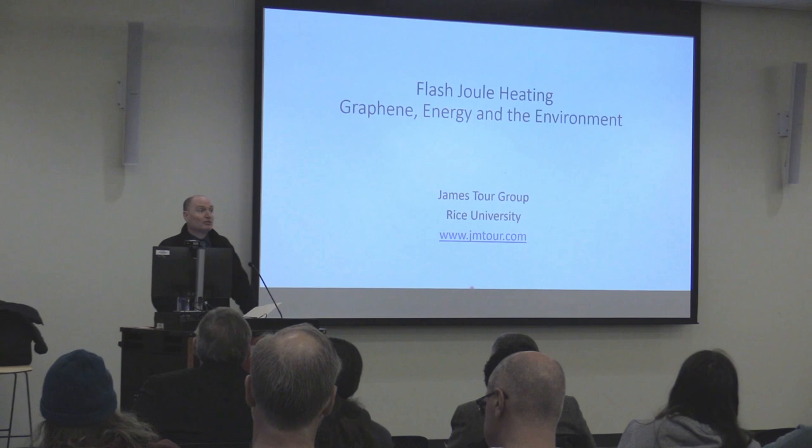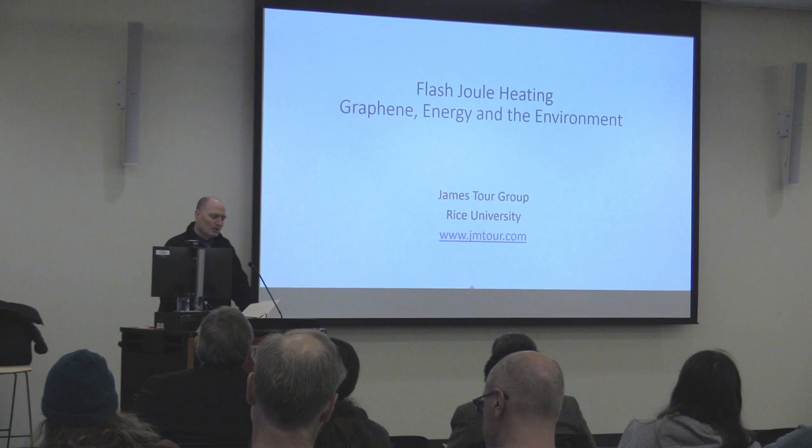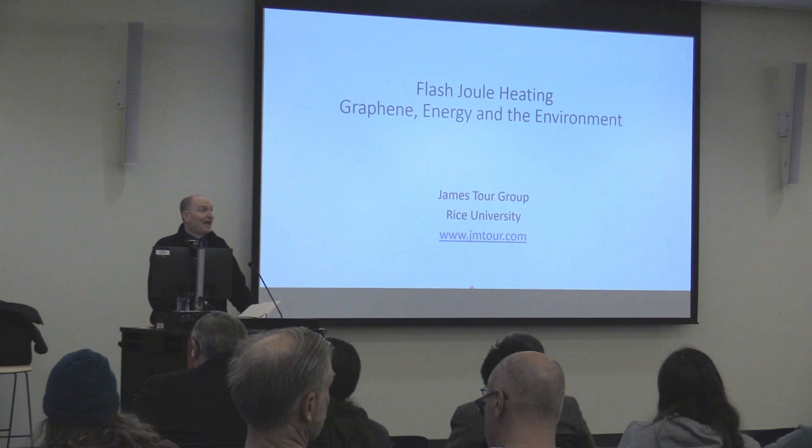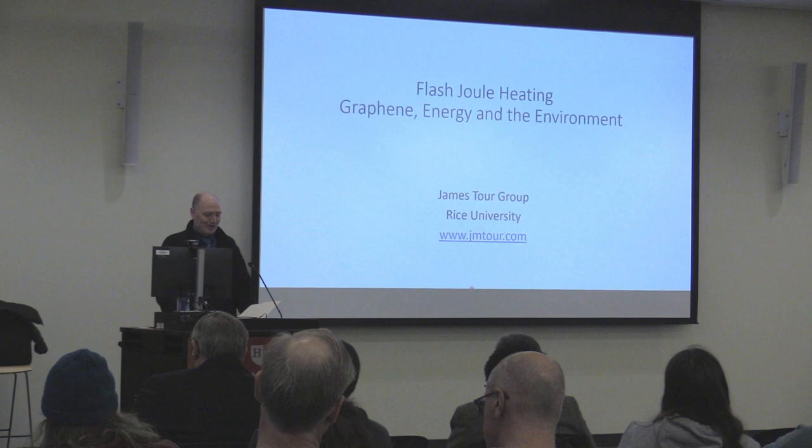On behalf of Hamlin University, I want to extend our thanks to Ron and Marilyn Mitch for their generosity. It gives our students opportunities to do exceptional scholarly work at Hamlin and to prepare for careers of service and leadership. Ron and Marilyn are unable to be here today, but they are absolutely thinking about us and excited about today.